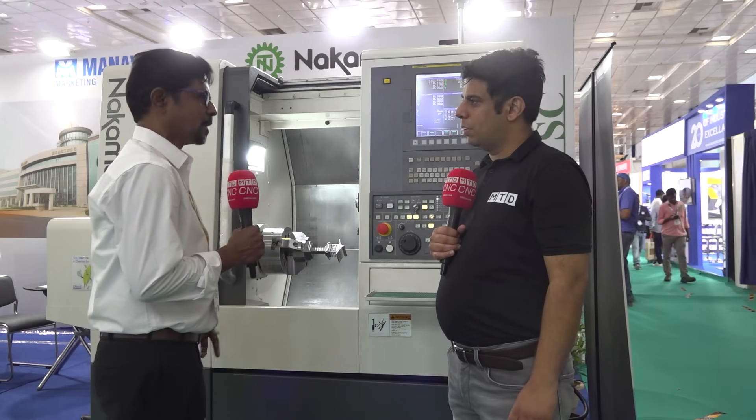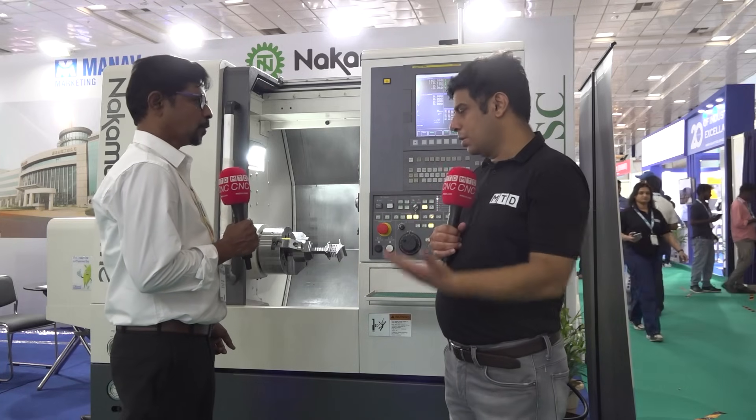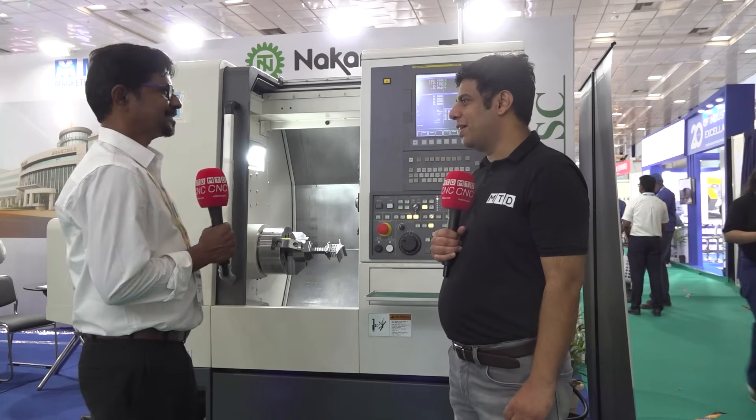Before Imtex, actually it was signed in 2022 December. So you are exclusive partner for South India for Nakamura machine? Yes, Nakamura. Fantastic, great news.